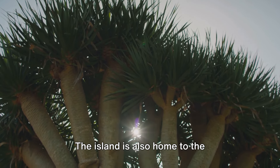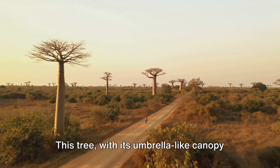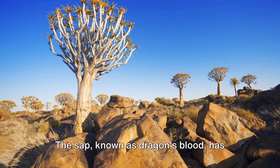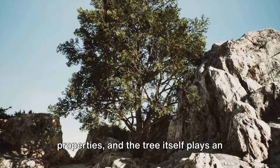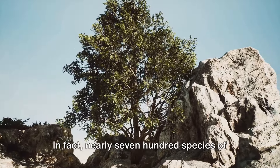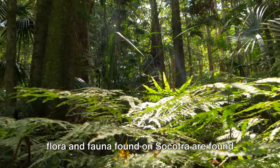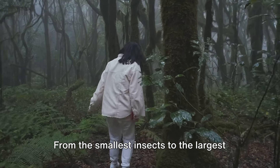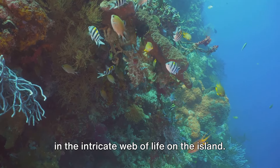It's not just the birds that make Socotra's biodiversity so unique. The island is also home to the fantastical dragon's blood tree, with its umbrella-like canopy and crimson sap that looks like it's been lifted straight out of a fairy tale. The sap, known as dragon's blood, has been used for centuries for its medicinal properties, and the tree itself plays an essential role in preventing soil erosion. Nearly 700 species of flora and fauna found on Socotra are found nowhere else in the world. From the smallest insects to the largest trees, each species plays a crucial role in the intricate web of life on the island.